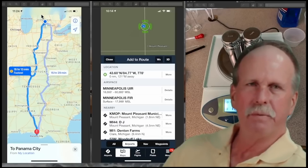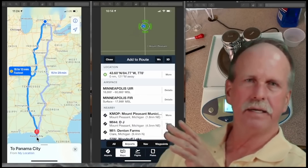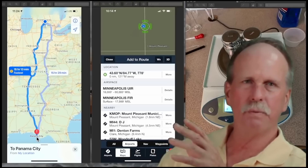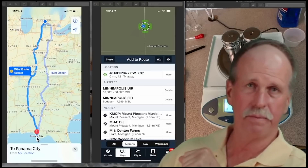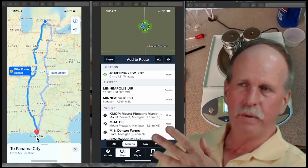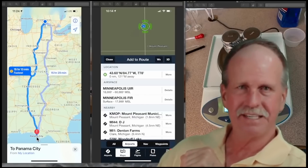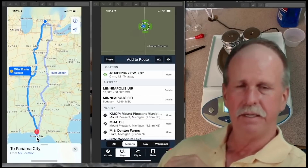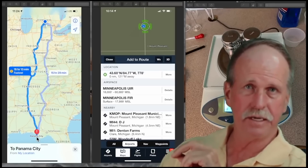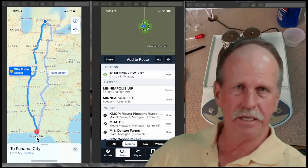Every two degrees or so of latitude as we went down, we'd stop for gas, a snack, and I would plug in this precision balance and weigh my two 500 gram reference masses — all the way down to Panama City Beach. At the end of the week we calibrated the scale again to 1000 grams and returned home checking measurements every two degrees all the way back. The total distance was 13.5 degrees. The key measurements were the calibration to 1000 grams at the start and whatever we had at the end.